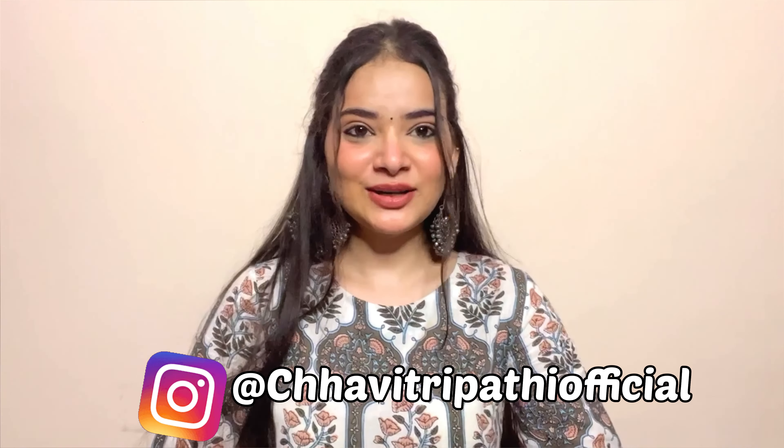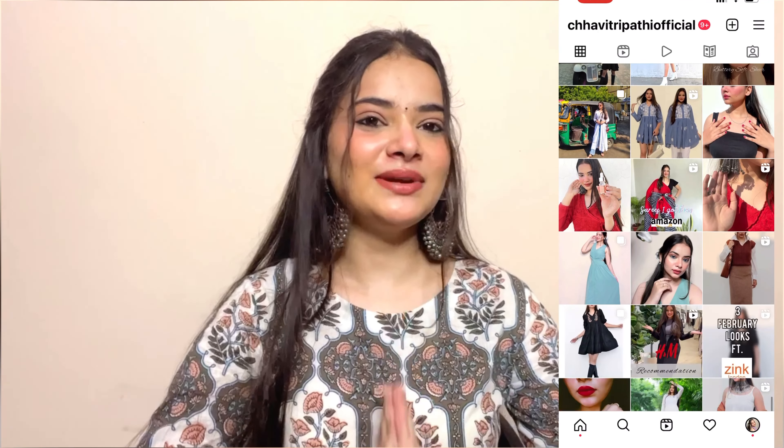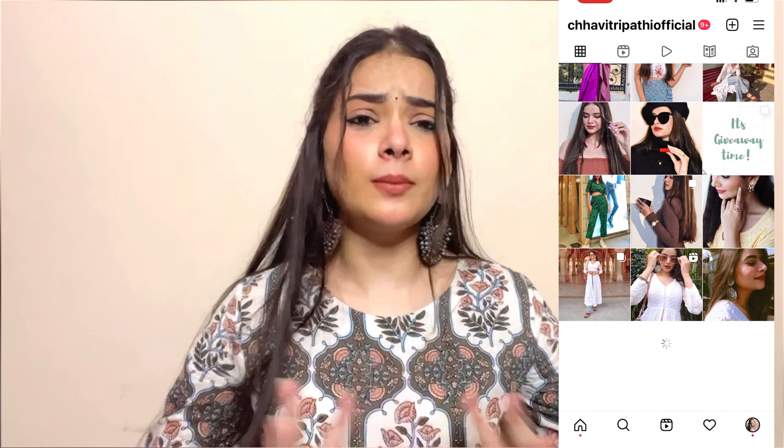Hi everyone, welcome back to my channel. I hope you guys are doing great. I am Shavidra Pathi and in today's video I am going to share a random haul. I recently visited Phoenix Palassio in Lucknow. It was a girl's day out, so I shopped with my sisters. So grab your water bottle and some healthy snacks and let's begin the video.